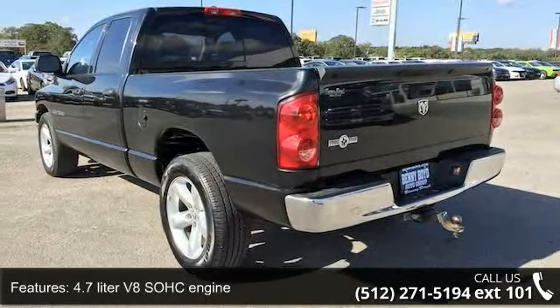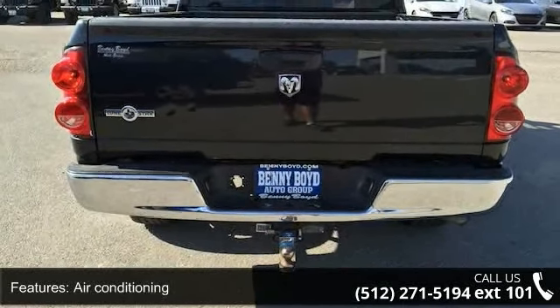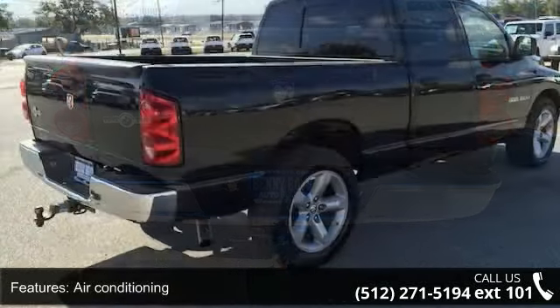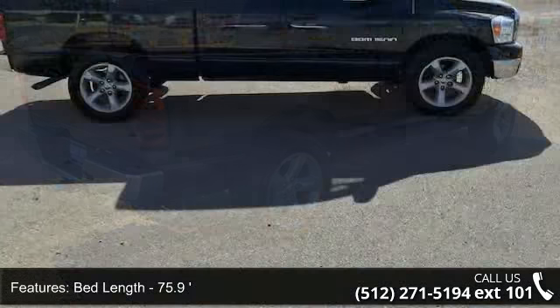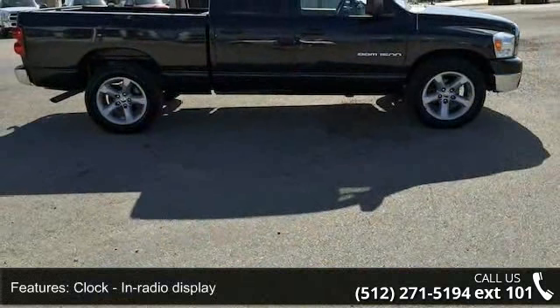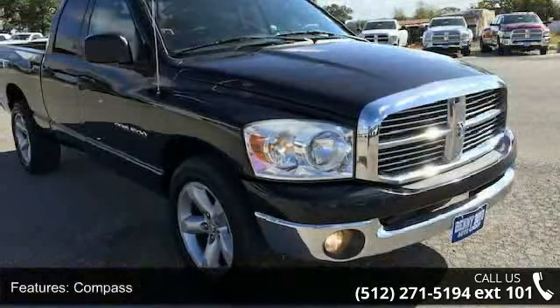Some of the top features included with this vehicle are 4 doors, 4.7-liter V8 SOHC engine, air conditioning, bed length of 75.9 inches, clock with in-radio display, compass, cruise control, engine hour meter, external temperature display, and passenger airbag.